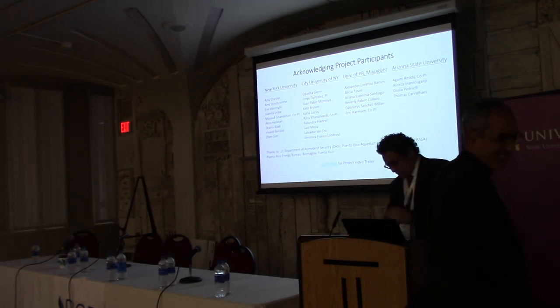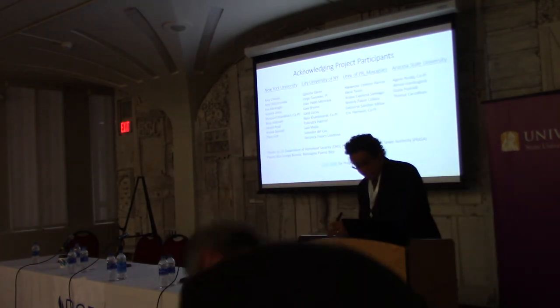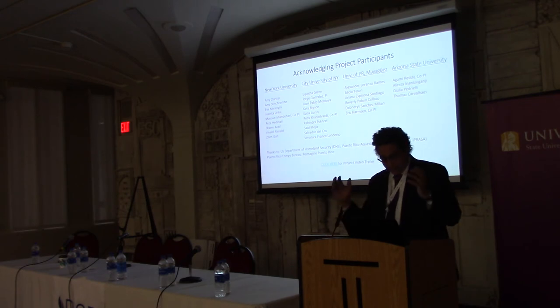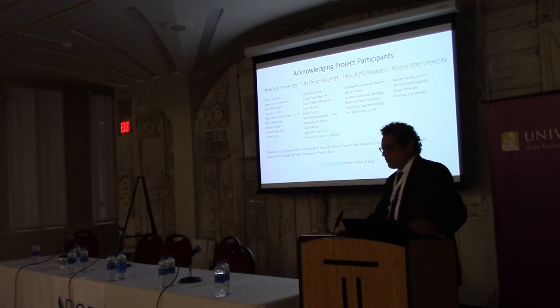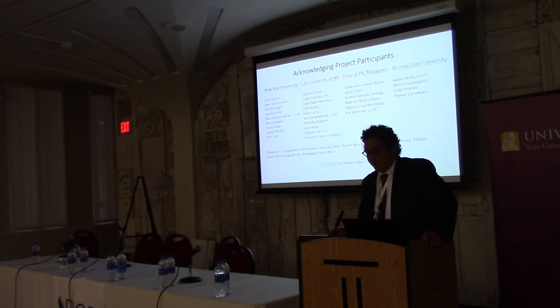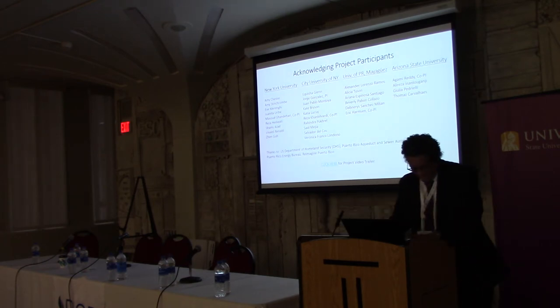Last but not least is our PhD student Thomas Carvales from Arizona State University. He's a key member of this large project community. Thomas is trying to bring the pieces together — social, infrastructure, and economics — in a way that we can quantify resiliency. He's going to share some of these related results.